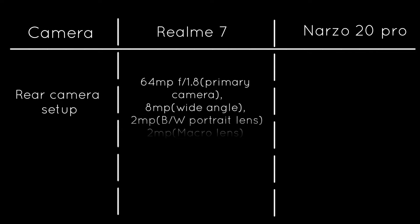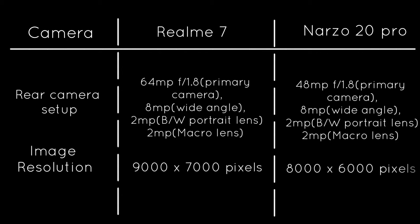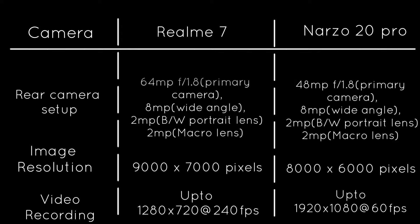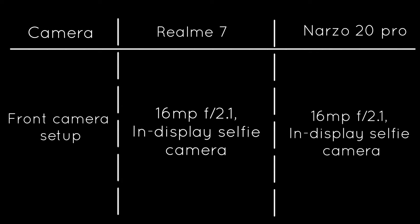Moving on to the rear camera setup, here we get one of the two biggest differences between these smartphones. The Realme 7 comes with a quad camera setup consisting of a 64-megapixel primary camera with f/1.8 aperture, an 8-megapixel wide-angle camera, a 2-megapixel macro lens, and a 2-megapixel depth-sensing camera. The Realme Narzo 20 Pro comes with a 48-megapixel primary camera with f/1.8 aperture, while the remaining three lenses are the same as the Realme 7. A higher megapixel count means you can click clearer and sharper photos with the Realme 7's 64-megapixel lens. Also, the Realme 7 allows you to record videos at 240fps, which the Narzo 20 Pro doesn't. Both devices come with a 16-megapixel in-display selfie camera with f/2.1 aperture.